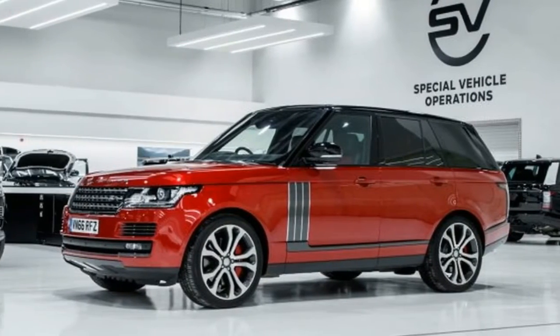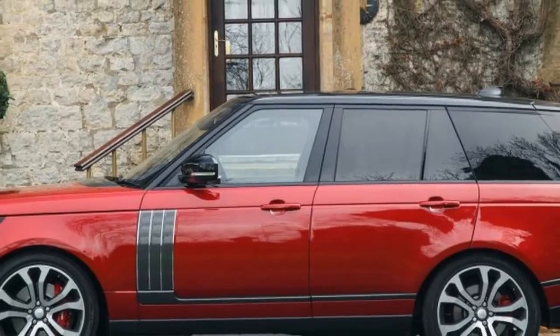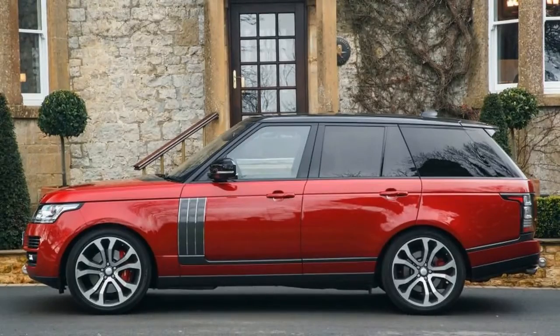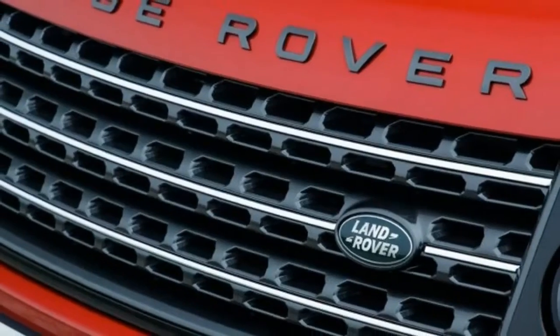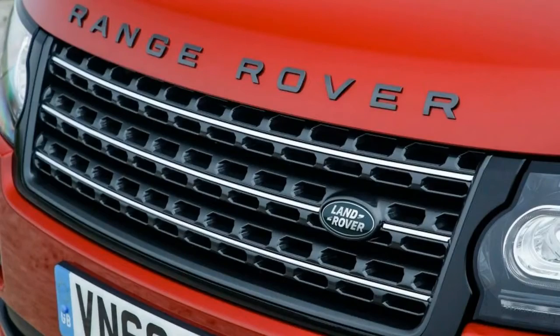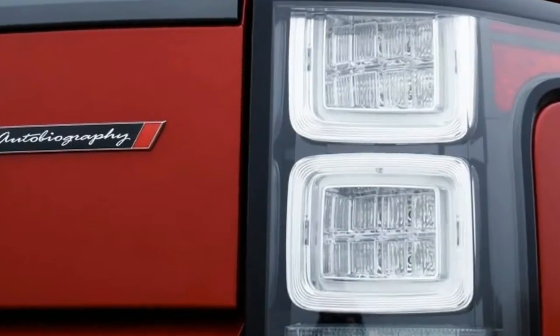Interior details include diamond quilted upholstery with contrast stitching, a perforated ebony headliner, and grand black veneer on the dash and door panels, the latter accented in red. The rotary shift controller, start/stop button, and pedals feature a knurled finish, and the aluminum shift paddles are anodized in red across all interior color schemes with the exception of ten.